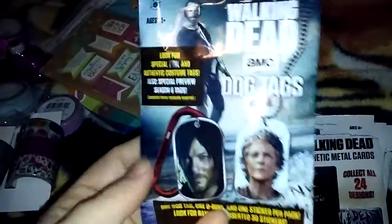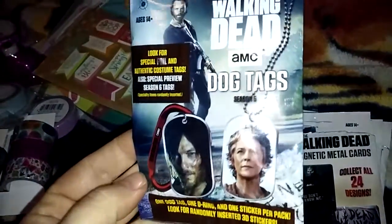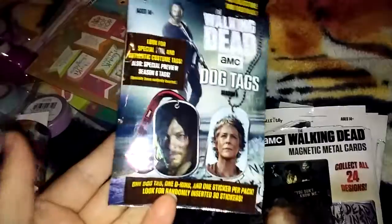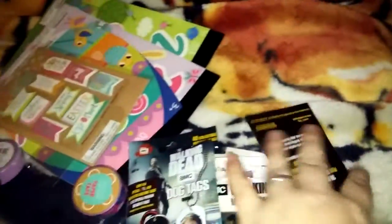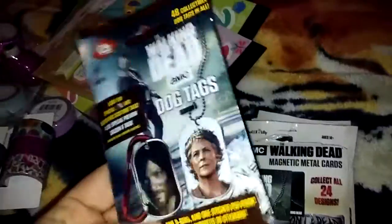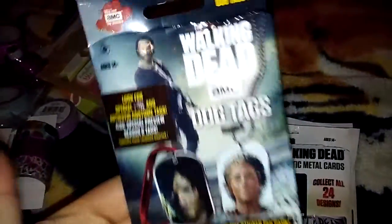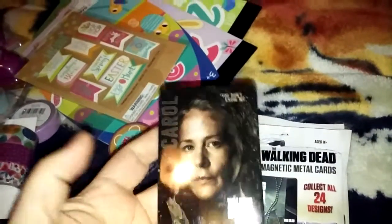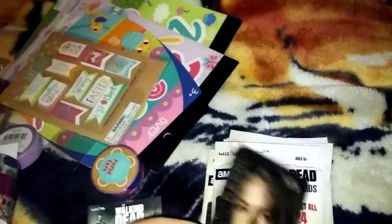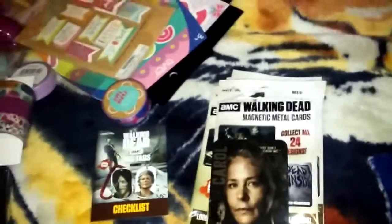I also got a couple of these — they only had two left so I just went ahead and got them. They're the Walking Dead dog tags, and these are $3.99 a piece. I have a whole collection of these, so I just added to the collection today. So far with these I don't think I have any repeats, so I'm lucking out. One of the magnetic cards was a repeat though, so I'm going to see if I can exchange it.